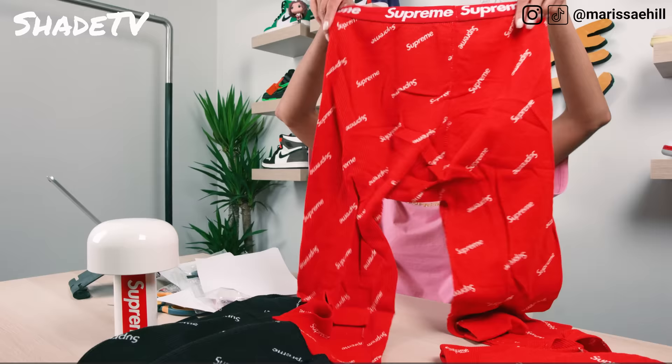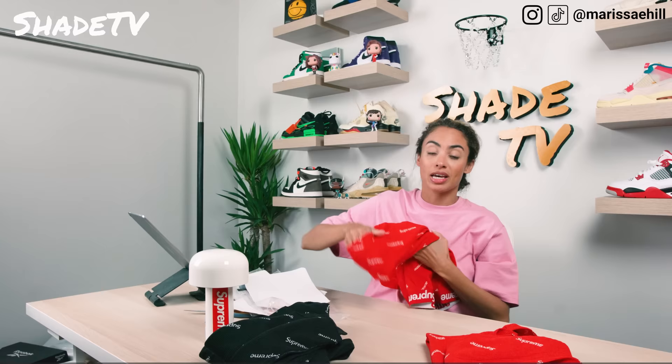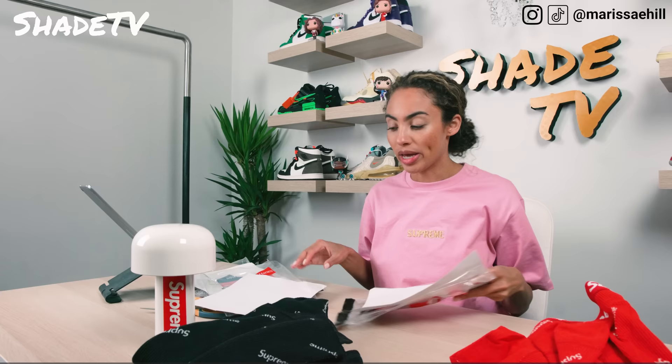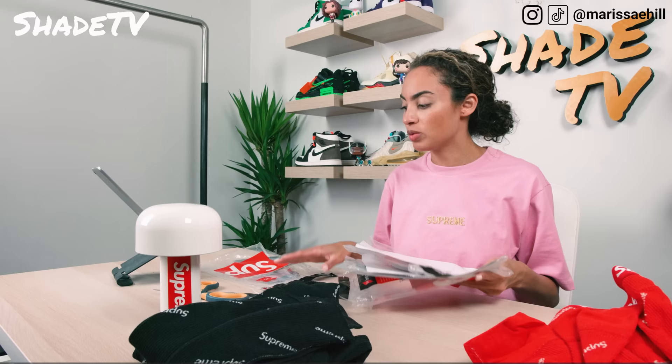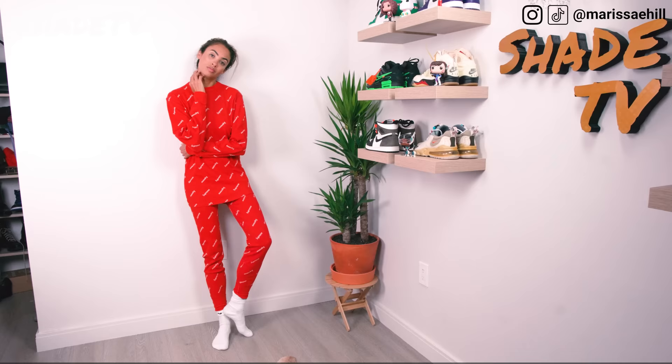Pretty stoked to have these in red and black. They also launched a white colorway which I think is less popular - I decided not to go for the white. Out of the two colors, red and black were my favorites. We will go through a few fittings on these to see how they fit and compare.